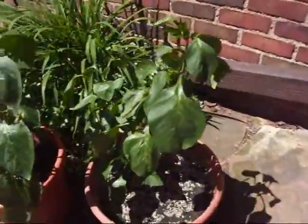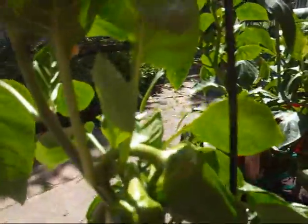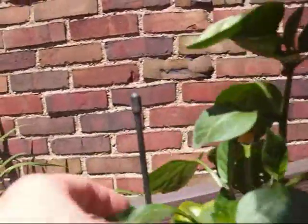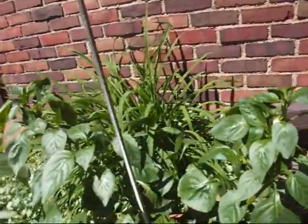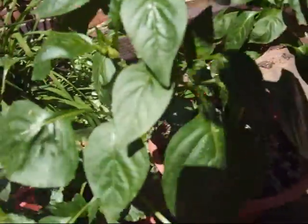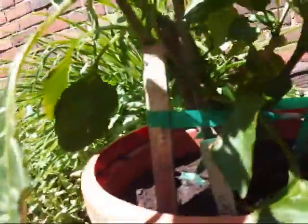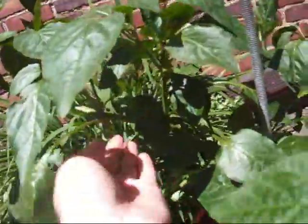Here's our bell pepper plant and we have some big peppers growing over here — ta-da! First fruits of the season. They're not turning colors yet, they're still green and they've got quite a bit to go, but I can't wait to have one of those nice sweet peppers. This also has some flowers. This is also a bell pepper plant — we have little buds there and there's a big one in here somewhere.